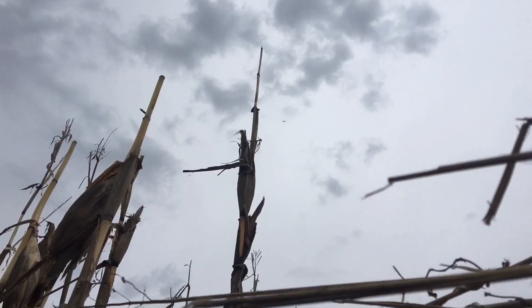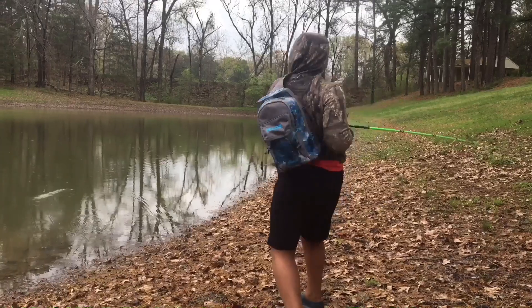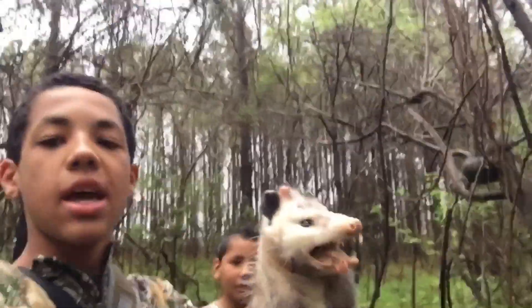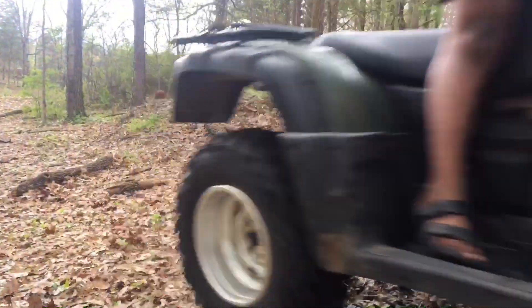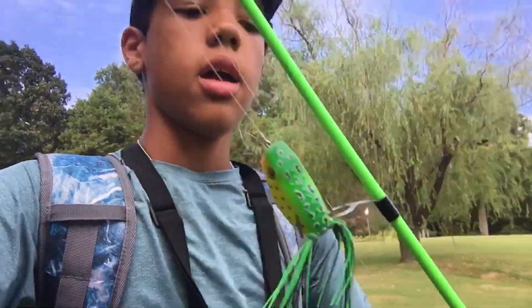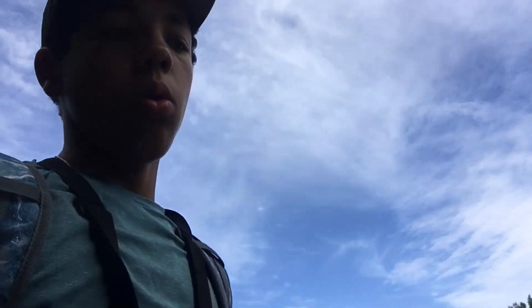What's up guys, today we're bass fishing at one of the newer ponds, so let's get into it. I know if we throw a soft plastic we're gonna catch something, but I want to see some topwater action today. We're going to try topwater first, and if nothing bites then we'll go to a soft plastic like a Cinco or a frog.